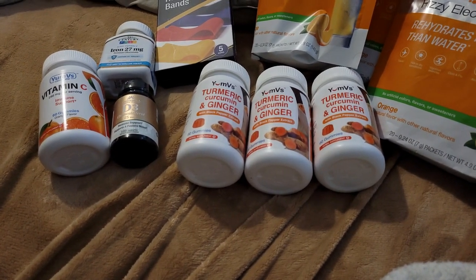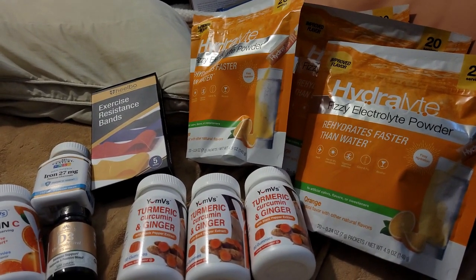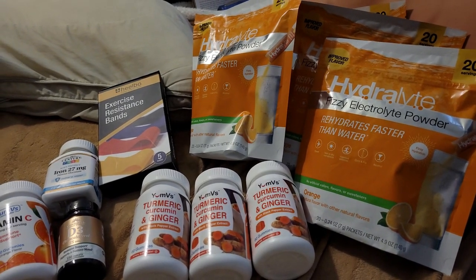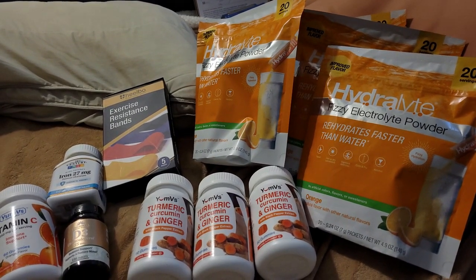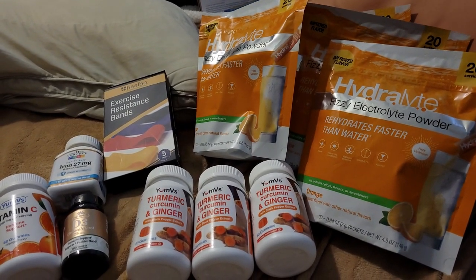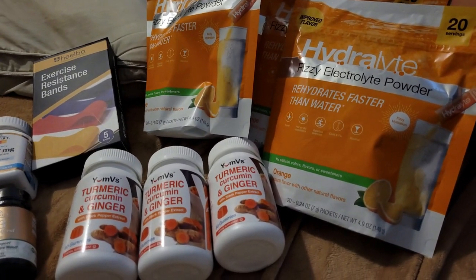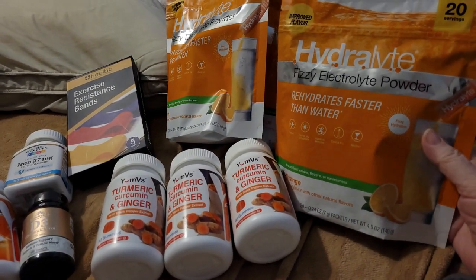I did pick up four packages of the hydrate electrolyte powder. I'm going to be putting those in one of those little black ammo crates — I still have to purchase one — but I'm going to fill one of those totes up. I'll only purchase more when I use up a package. Four of them came out to $100, and each package has 20 servings.